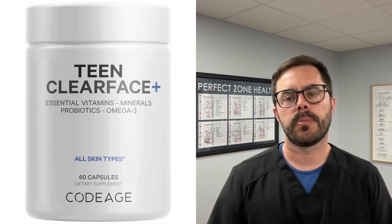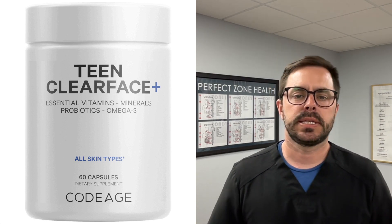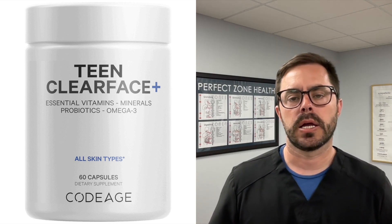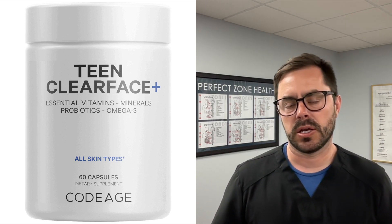Hey everyone, Dr. Bell here with Dr. Bell Health, and today we are going to be talking about a skincare supplement, specifically Teen Clear Face by Codeage. If you're dealing with acne or you've got oily skin, whatever it is, we're going to help you get some glowing skin and just healthy skin.